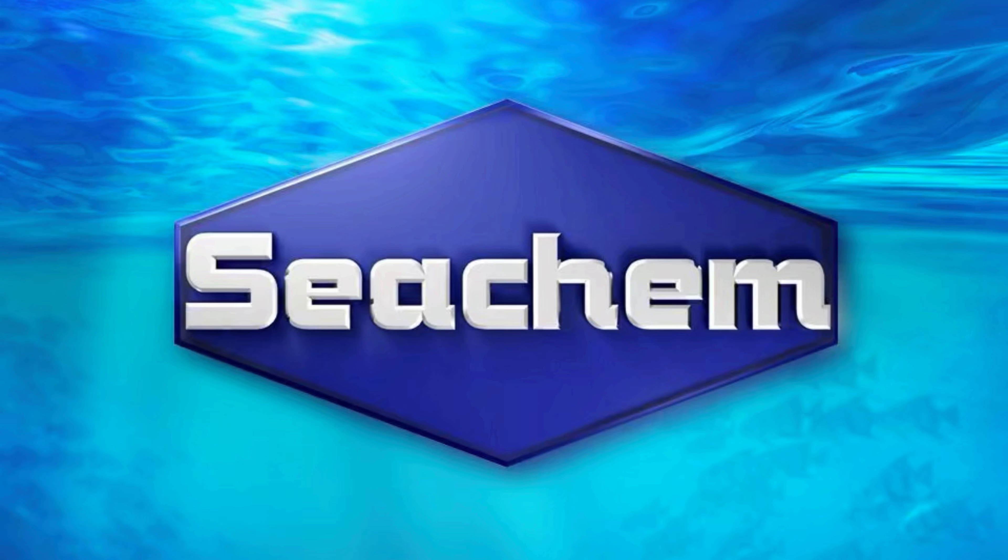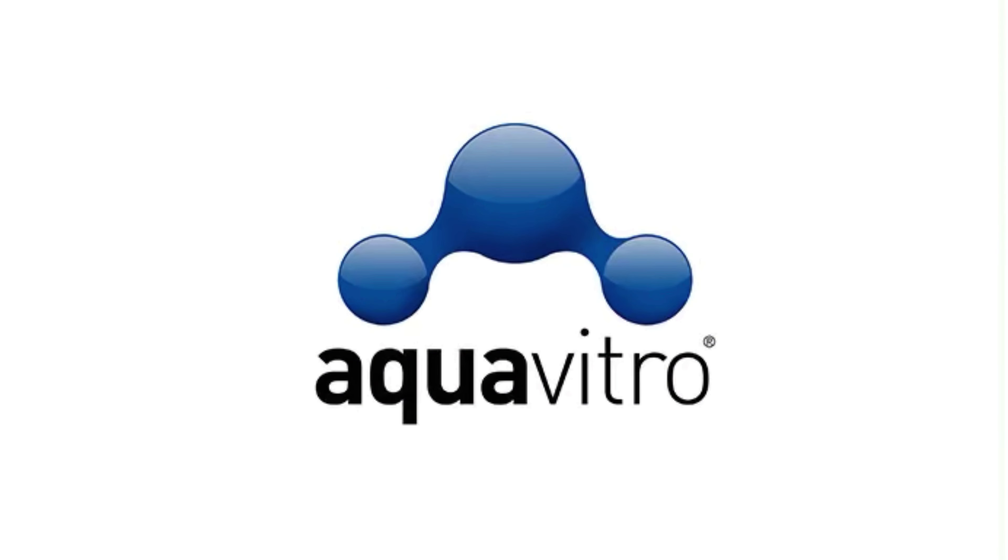Even though Seachem and Aquavitro are not an official sponsor of this channel, I do hope that you'll go out and try some of their amazing products today. They're some of the best on the market. Now let's get to our video.